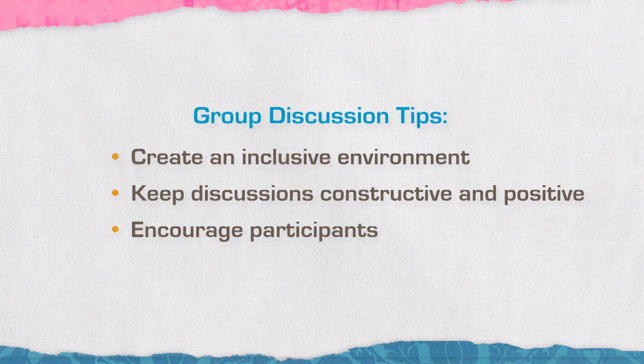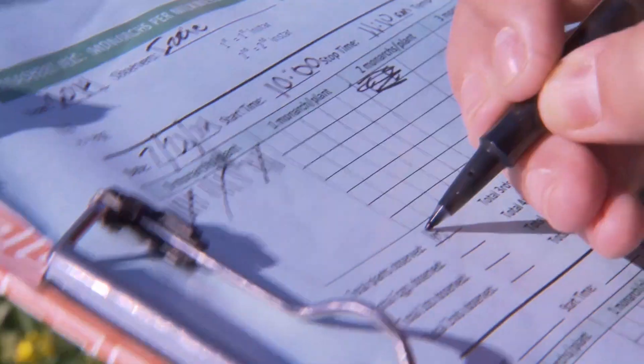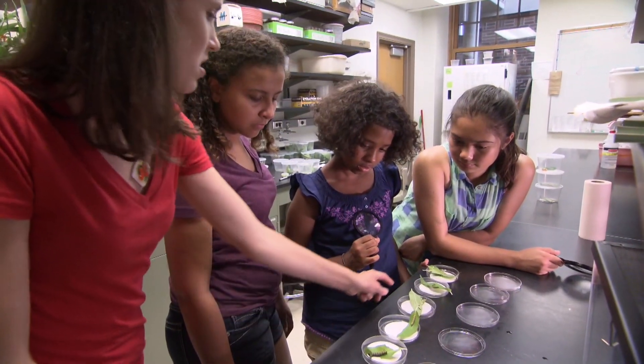Encourage participants you see might be sitting quietly to say something to the group. Ask them, 'What do you think?' Provide every student an opportunity to get their voice heard. When girls feel valued in their group work and participate in collaborative activities, they can increase their self-efficacy towards STEM subjects, their motivation and learning today, as well as participation in future STEM activities.